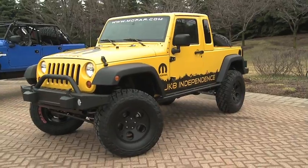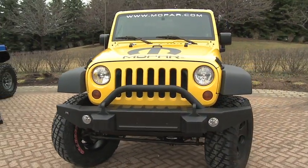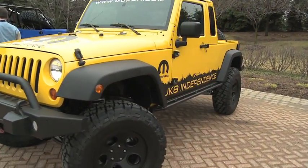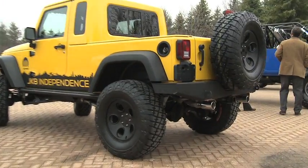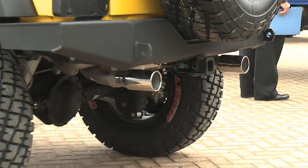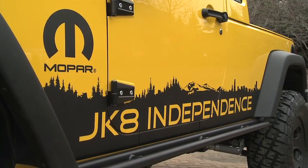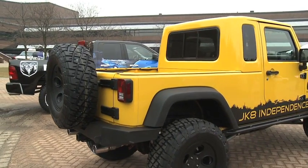Working closely with Mark and his team and our Mopar engineers, we took a look at what we could do to satisfy the excitement and the needs from Jeep enthusiasts today. So we are debuting here, and will be showing it at Moab — our new JK Eight Independence, the package that converts a four-door Wrangler into a pickup truck Jeep.